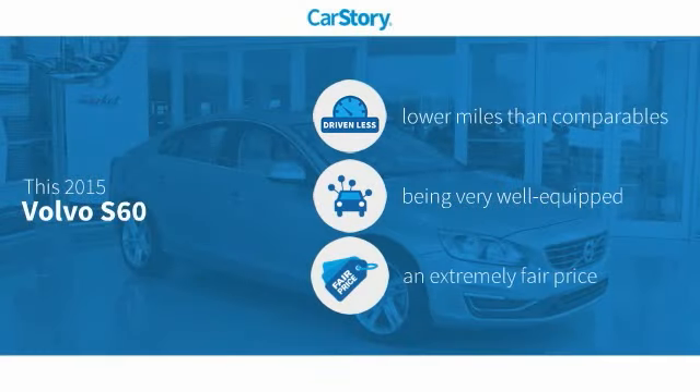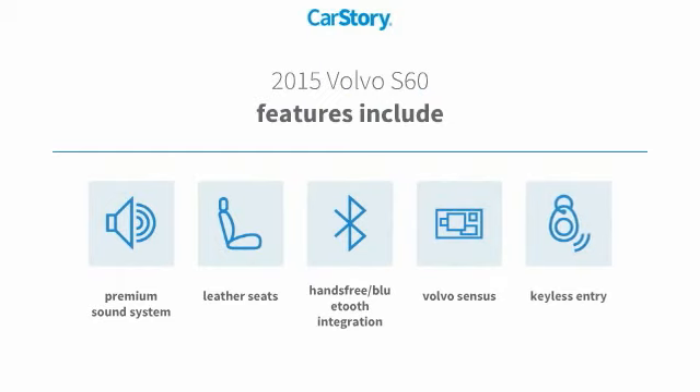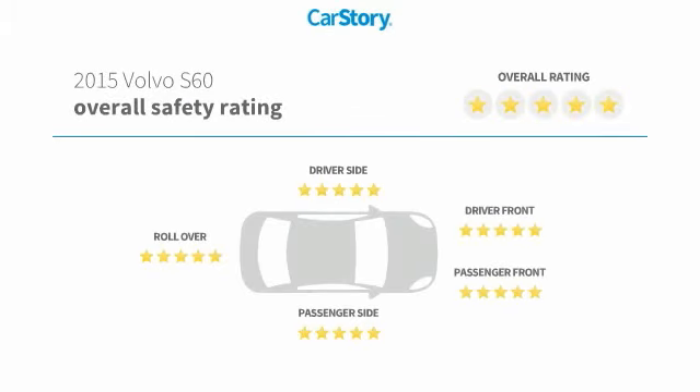Car Story research indicates this vehicle as having lower miles with less wear and tear, loaded with features, and a fair price. Features also include keyless entry, premium sound system, leather seats, hands-free Bluetooth integration, and it has been listed as an IIHS top safety pick with these ratings.